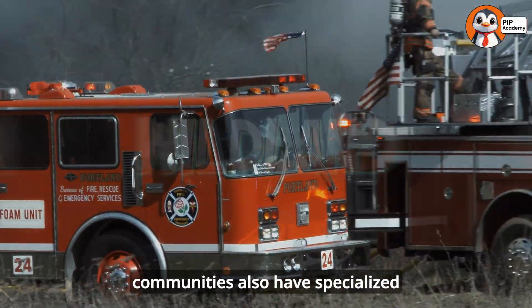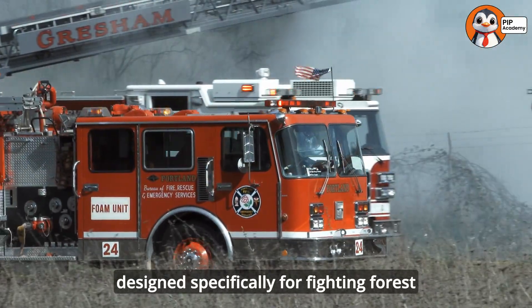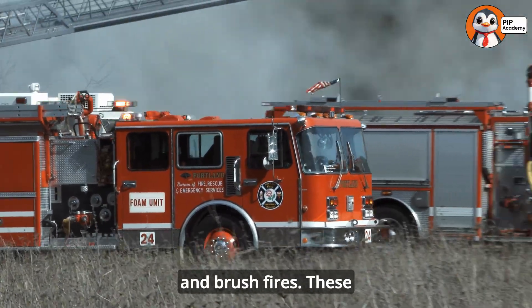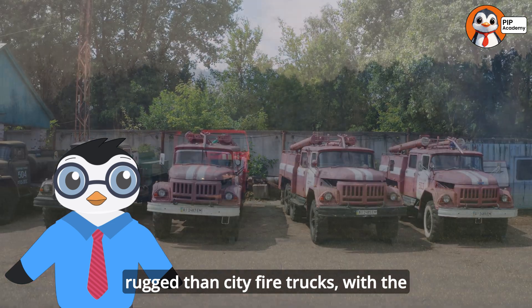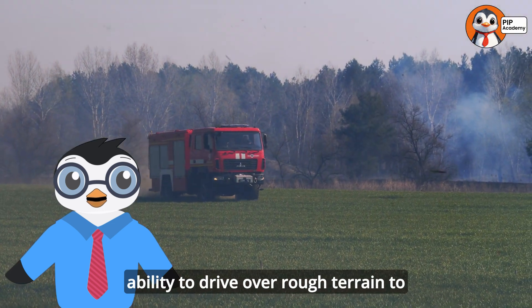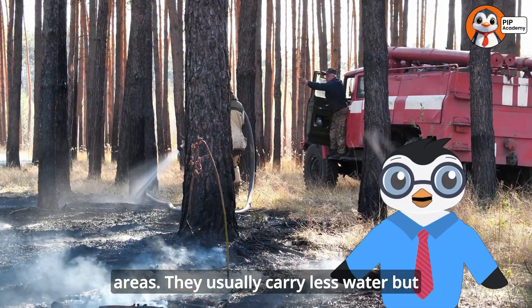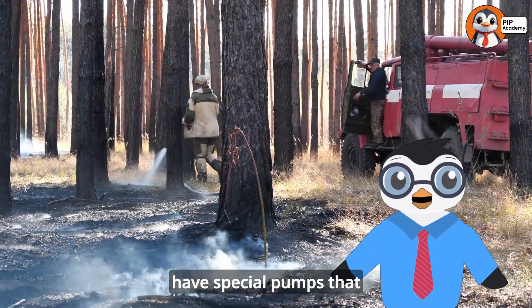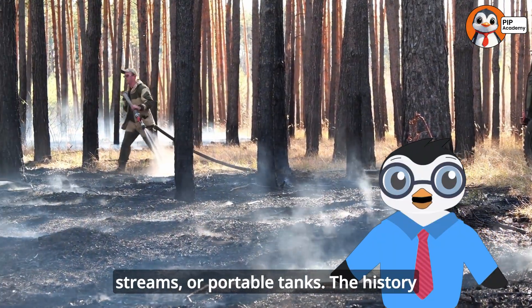Some communities also have specialized wildland fire trucks designed specifically for fighting forest and brush fires. These are often smaller and more rugged than city fire trucks, with the ability to drive over rough terrain to reach fires in remote areas. They usually carry less water, but have special pumps that can draw water from lakes, streams, or portable tanks.